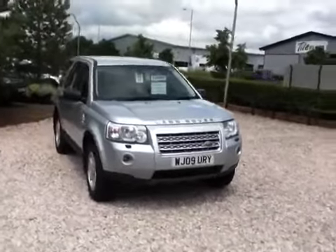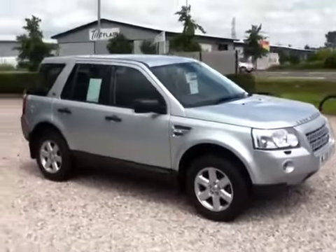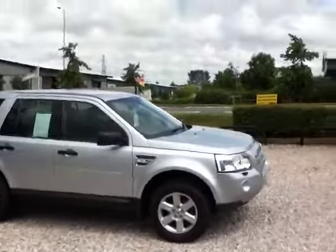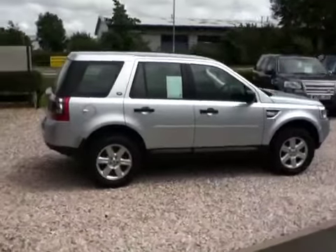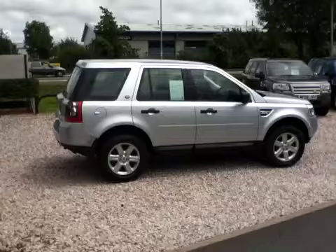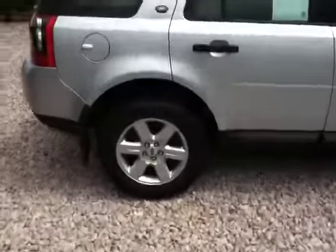Here we have a silver Freelander 2 09 plate TD4 GS manual. It's a standard car and a very nicely appointed vehicle. I would say it's one of the most popular models in the range — you could almost say it's an entry level model. There is a model below this called the S, but this comes with all the features you'd obviously expect on a modern day vehicle.